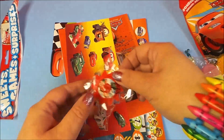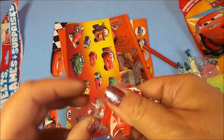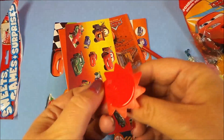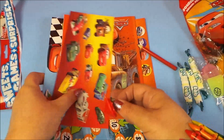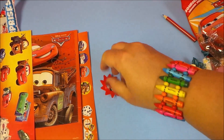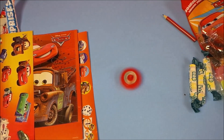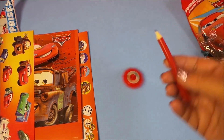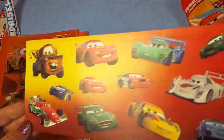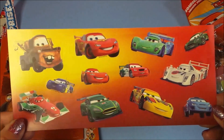We also have a little spinning top — check it out. Let's have another go. Wow, that works quite well. We've got a pencil here. And we've also got our favourite characters from Cars, including Mater and Lightning McQueen.